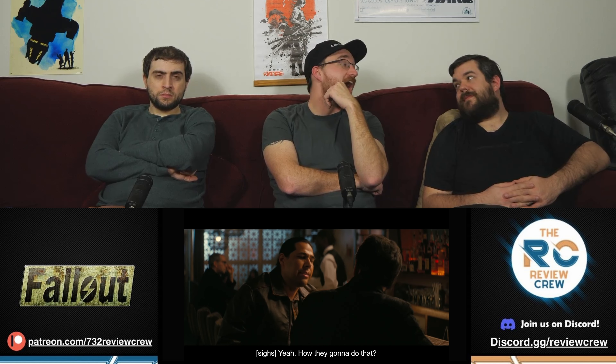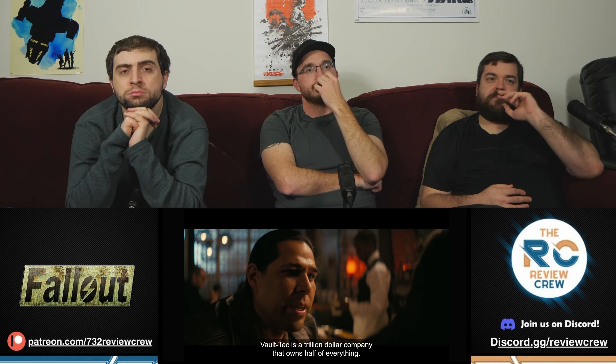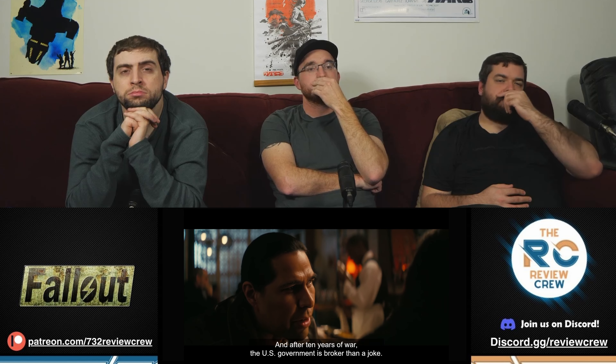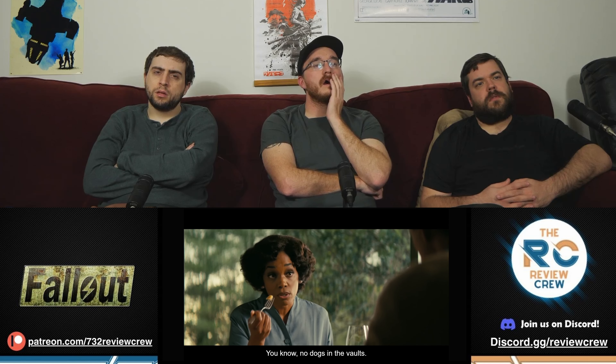Yeah, how are they going to do that? That's what that comment about Washington was. The party. Vault-Tec is a trillion-dollar company that owns half of everything. And after ten years of war, the U.S. government is broker than a joke. You should come to a meeting. You should learn the truth about where your wife works. Hello? Mr. Barclay. Henry from the Vault-Tec assistant training program. Is this Mr. Cooper Howard? No dogs in the vaults.